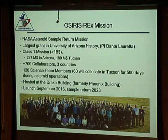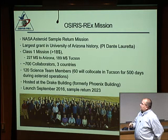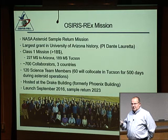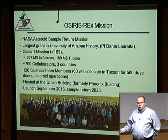OSIRIS-REx is the largest grant the University of Arizona ever got — about a billion dollars. It's $800 million for the mission and $200 million for the rocket, with about a quarter of that coming to Tucson. There are about 700 collaborators — 666 people on the roster. Three countries are involved: the U.S., Canada, and France. We have about 120 science team members, half of whom will relocate to Tucson when we get to the asteroid.